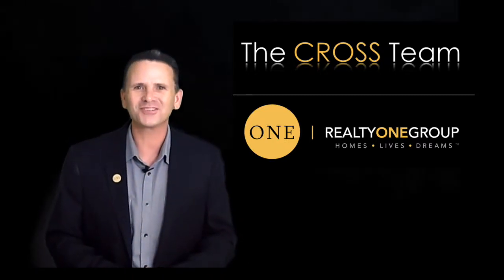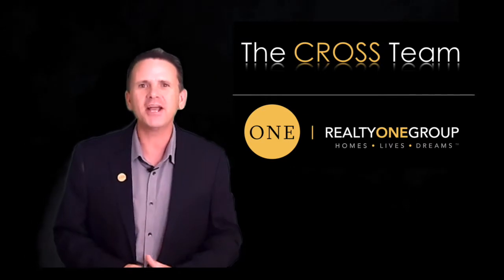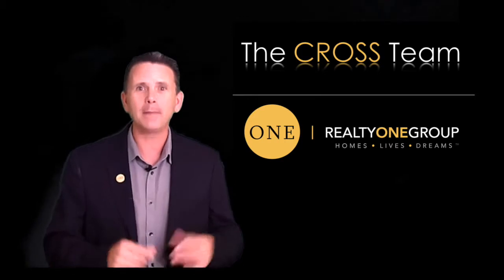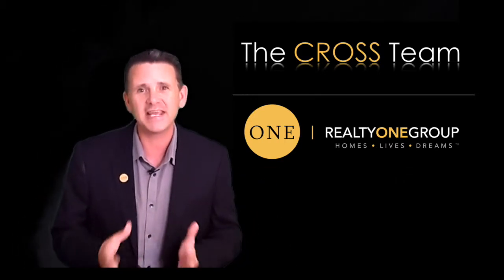Hello, this is Brian Cross with the Cross Team Realty One Group. Thank you so much for clicking on my how to sell your home video series. In this next set of videos I'm going to be walking you through every step it takes to sell your home in today's market.